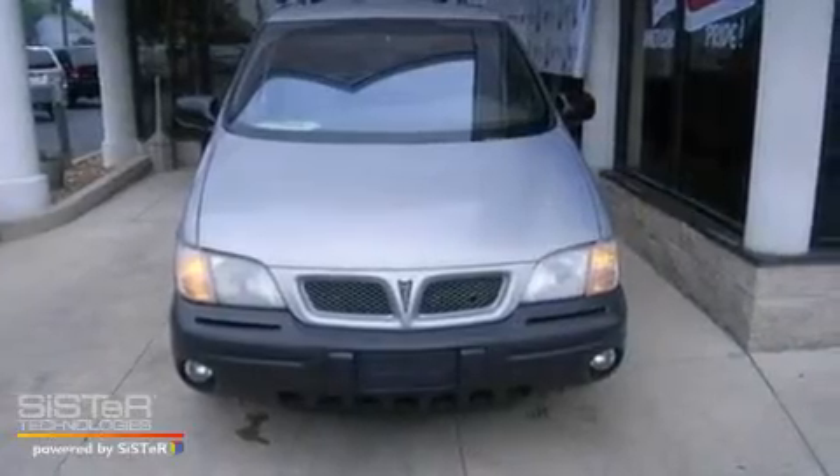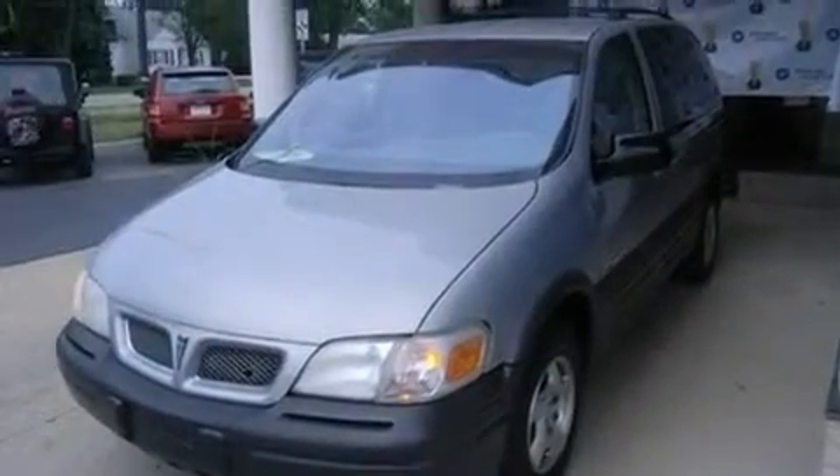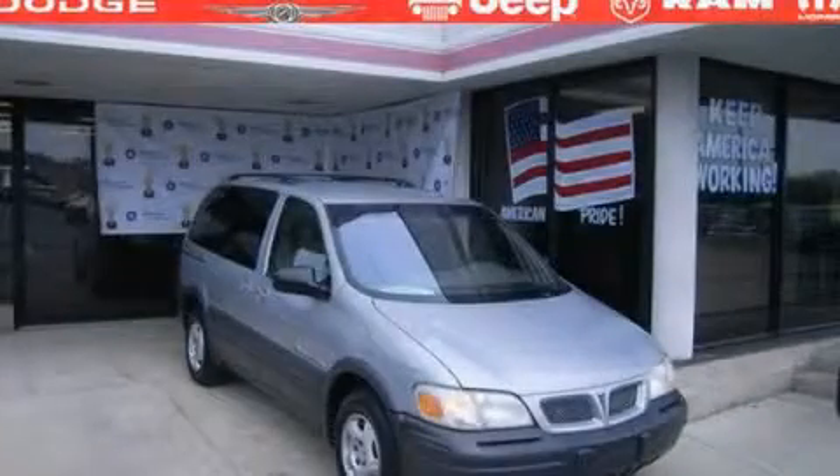It's a 3.4 liter, 6 cylinder engine and a 4 speed automatic transmission. Call or visit us right now and arrange your test drive today.